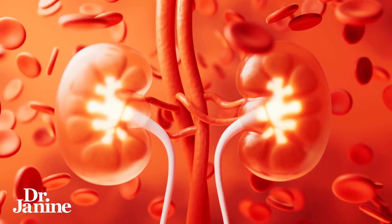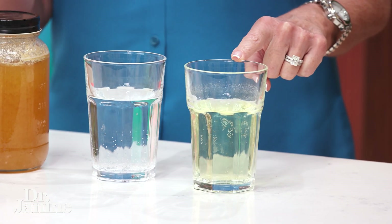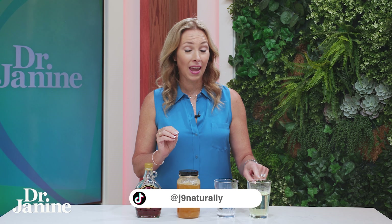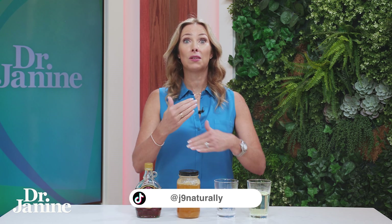Let's talk about what your pee should look like. When we're talking about healthy kidney function, we want to make sure that our urine is looking healthy. Here's a great example of a healthy looking pee — it looks a little bit like lemonade. Not too dark and not too light in terms of coloration. That would indicate good kidney function and a good amount of hydration.